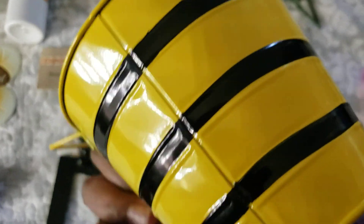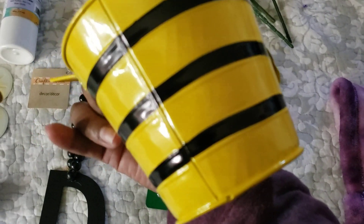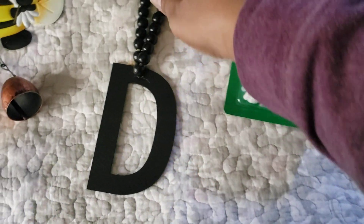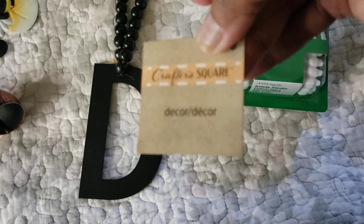Nothing going on in the back but stripes, in case you just don't want to see the bees — you can see the stripes in the back. We got this decor piece; this is a brand here.